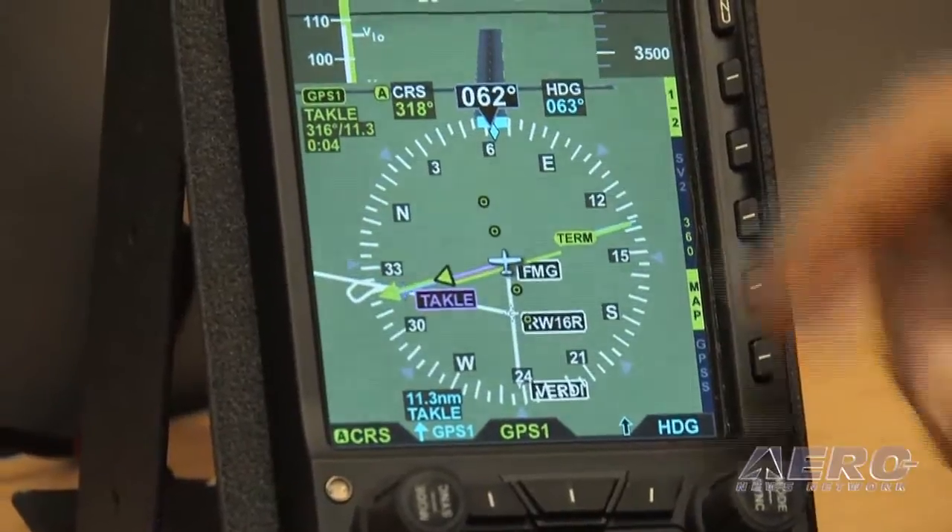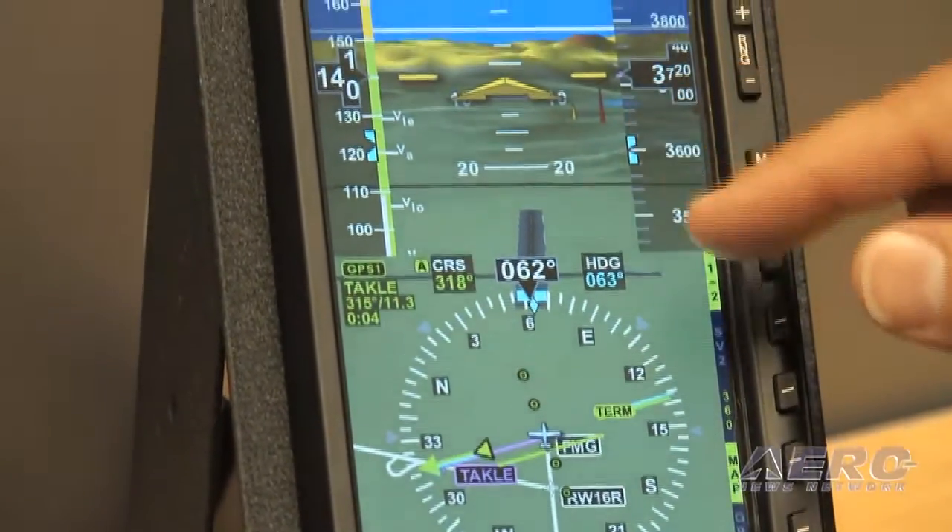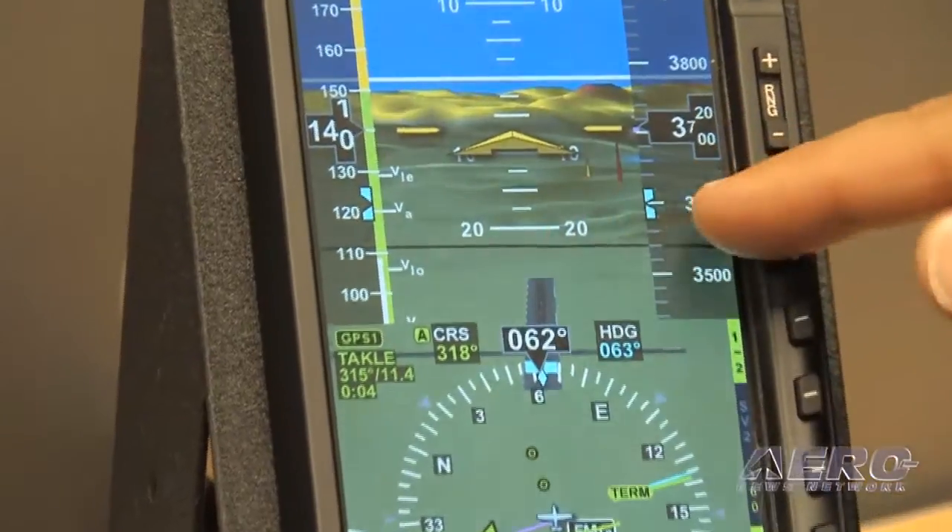This add-on will be a software upgrade and will allow the user to gain the ability to show 3D-like pictorial views of terrain, mountains, and towers in their vicinity. With Aspen's new Evolution Synthetic Vision, you'll be able to gain the 3D view of terrain including towers.